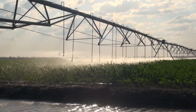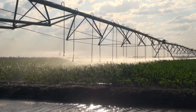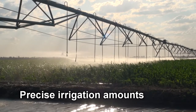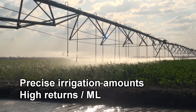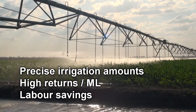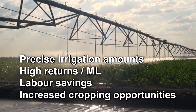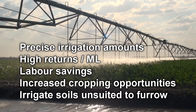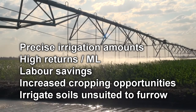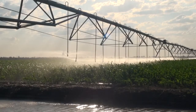The reasons behind the purchase of a centre pivot or lateral move are varied, but most often are based on their ability to deliver precise amounts of water as required and their ability to deliver high returns per megalitre of water. Reduced labour input, reduced turnaround time enabling greater cropping opportunities, and the ability to irrigate ground unsuitable for furrow irrigation are three other reasons that often feature in the decision to purchase a centre pivot or lateral move machine.